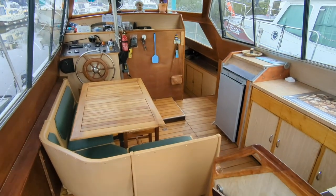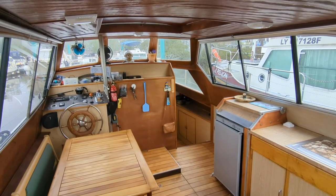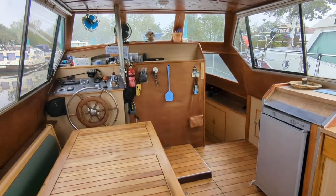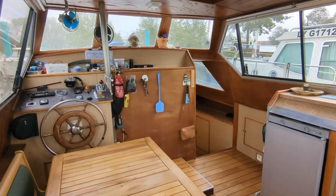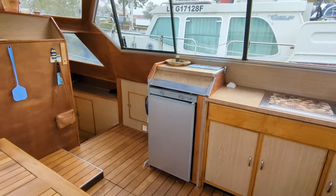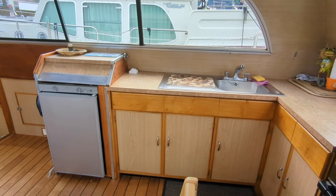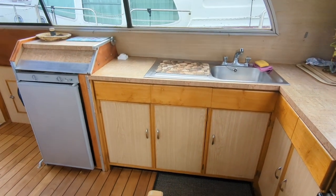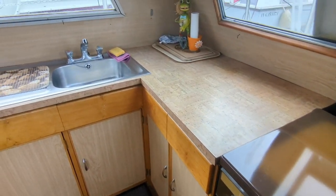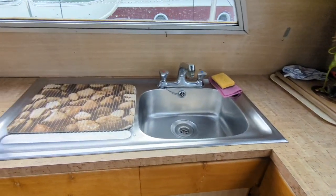Let's do a tour of the interior through a companionway from the aft deck. Here we have a saloon and a galley, nice and bright. On the starboard you have a fully-equipped galley with gas cooker and oven, lots of worktops and storage.